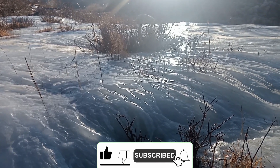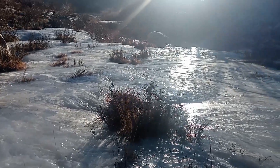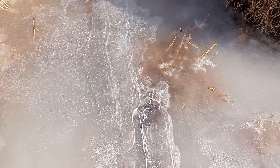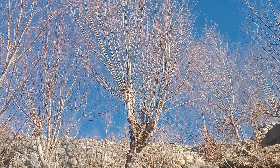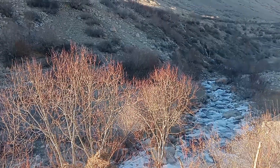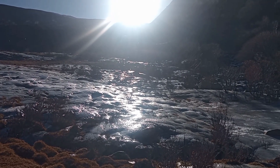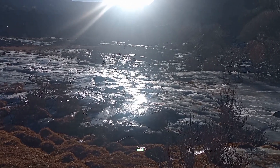Scene of setting sun. Cracking sound of ice. Trees without leaves. The rays of the sun after hitting the ice.